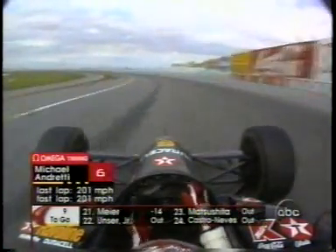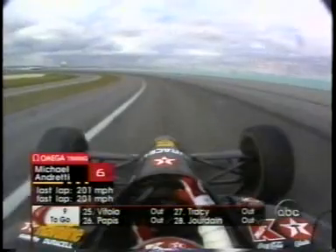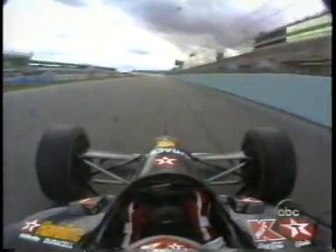Last lap, 201 miles an hour. He's not coming out of the throttle as much as he was early on. You can hear that throttle — listen to him go in the corner. There is his car owner, Paul Newman, standing behind the team. Look at that steering input for Michael Andretti. Smooth — no handling problem at all.